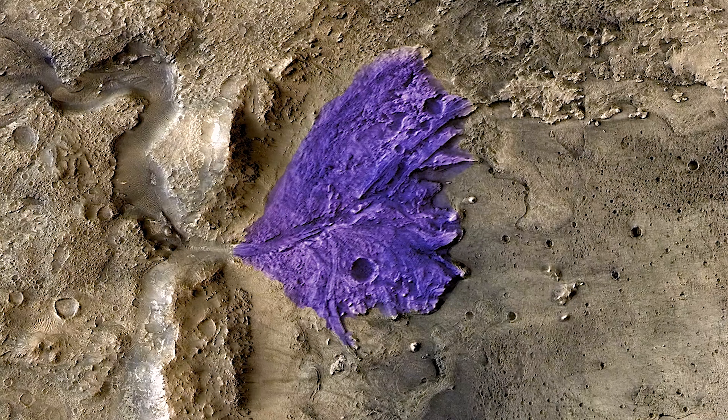One new technology is terrain relative navigation, where the craft will scan the ground using a suite of ground sensors and then guide itself to a soft landing.